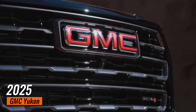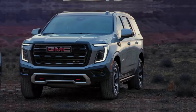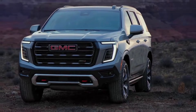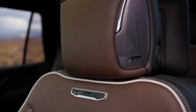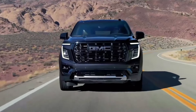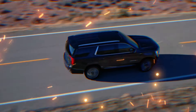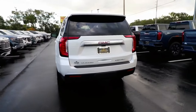The GMC Yukon has long been a titan in the full-size SUV segment, and the 2025 model proves that this legendary nameplate isn't just resting on its laurels. With significant upgrades across the board — from powertrain options to cutting-edge technology — the new Yukon is poised to redefine what we expect from a premium SUV. Let's dive into what makes this latest iteration special.